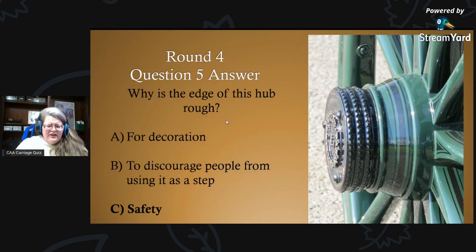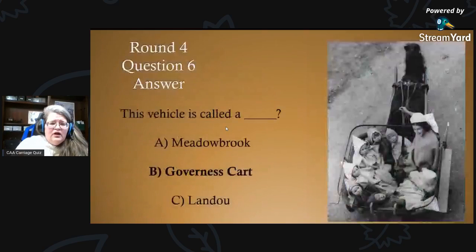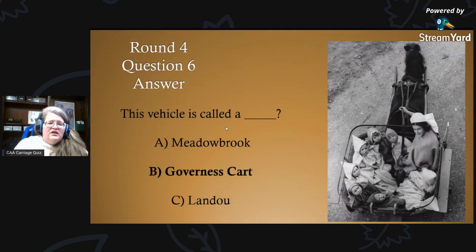Are you ready for the last question and answer? Round four, question six answer: this is a governess cart. You can see the rounded edges, which makes it really nice — it's attached to a pony, and you can see there are seven children in this governess cart.